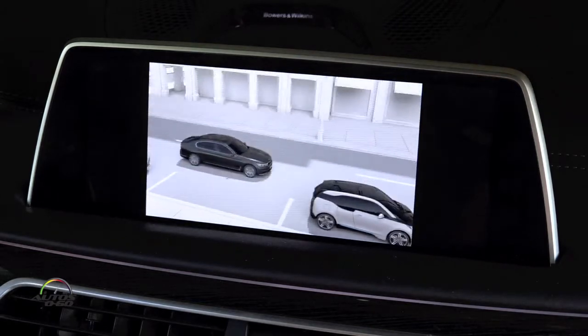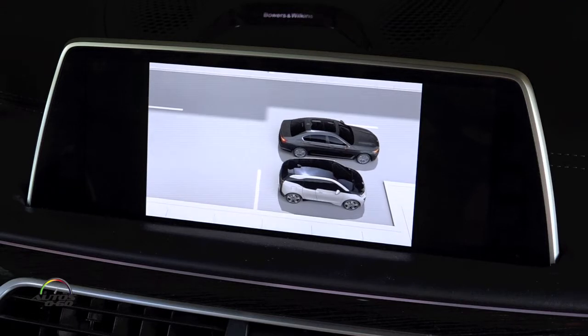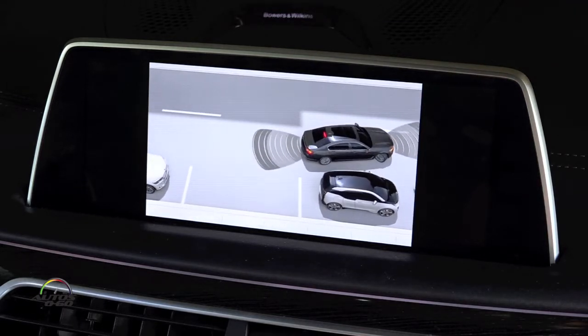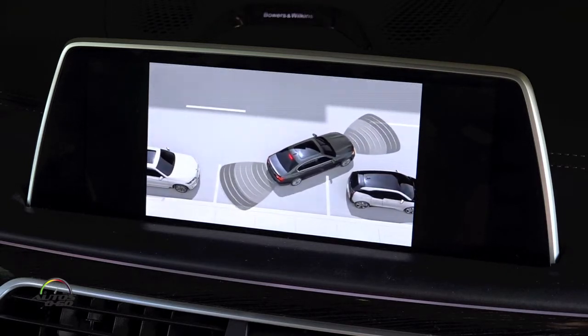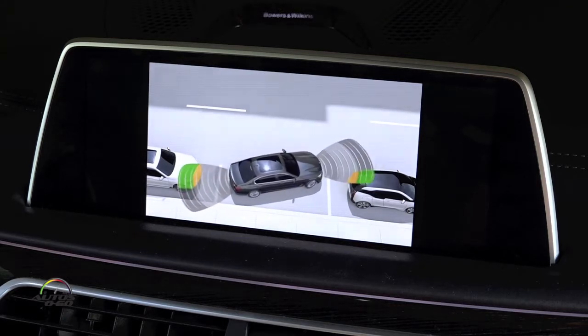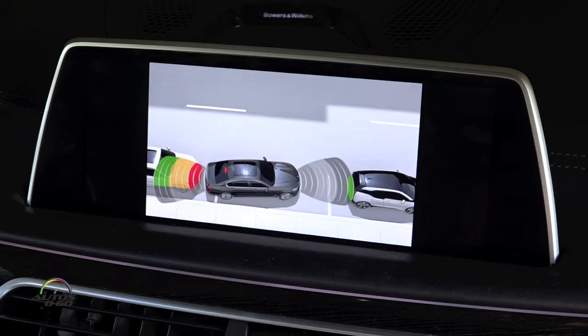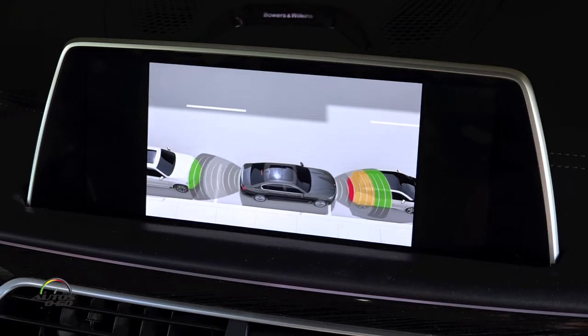Park Distance Control, PDC, assists you with parking and manoeuvring. It does this by monitoring how far away you are from an object. Acoustic signals are emitted as you approach the object. The distance can also be visualized schematically on the control display. The acoustic signals and the display continually change to reflect the distance between the car and the object.